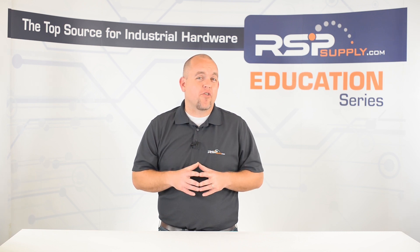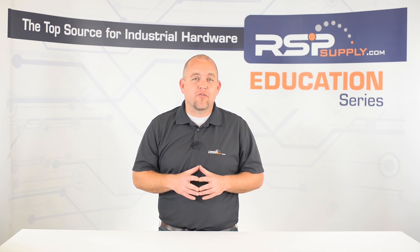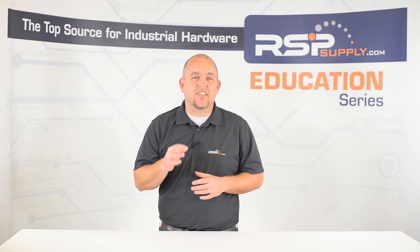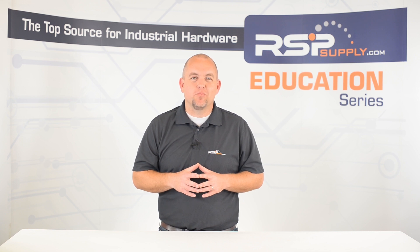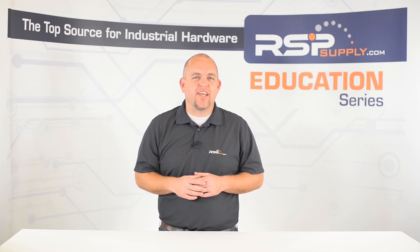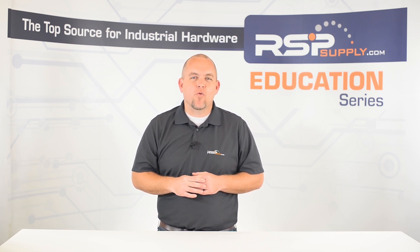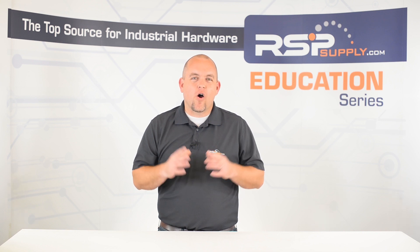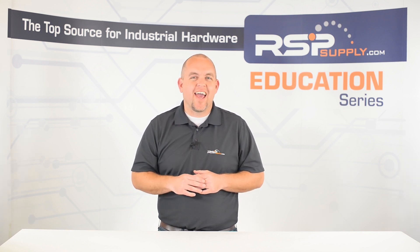If you have not seen our other video in which we take a broad look at all of the different NEMA ratings and discuss some of the characteristics of each rating, we will link it in the description below. For the purpose of this video, we want to talk more specifically about three different types of enclosures and NEMA ratings assigned to them: the NEMA 3R enclosures, NEMA 4 enclosures, and NEMA 4X enclosures.